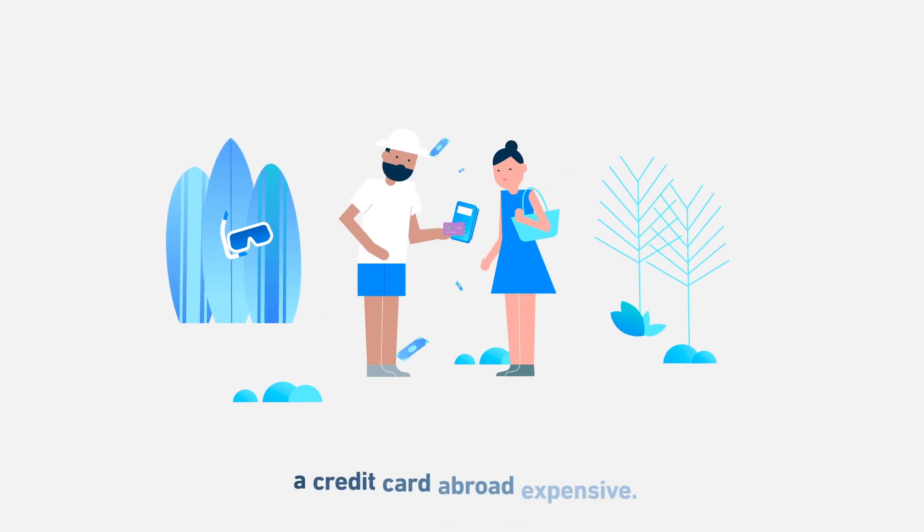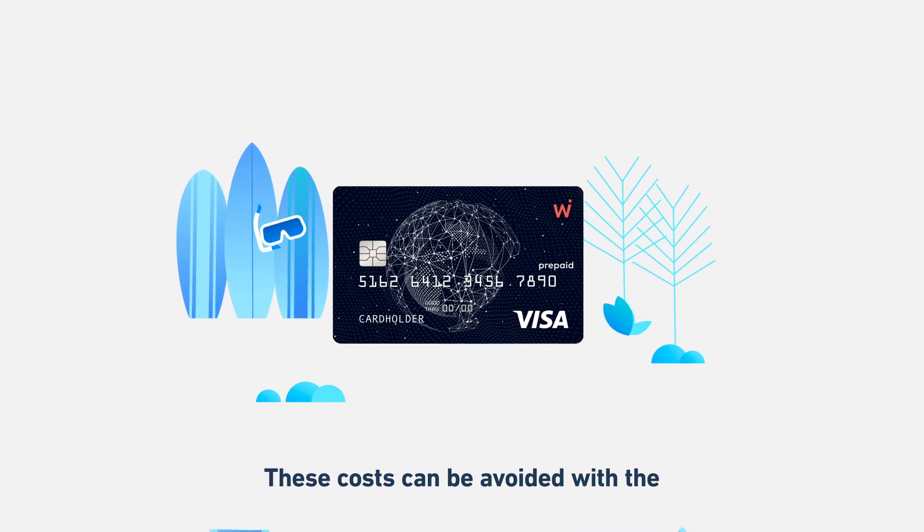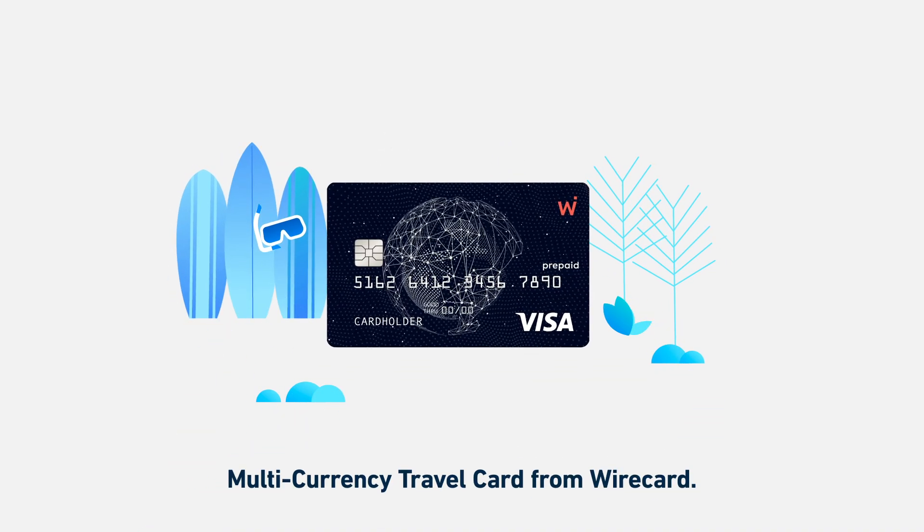Foreign exchange fees make using a credit card abroad expensive. These costs can be avoided with a multi-currency travel card from Wirecard.